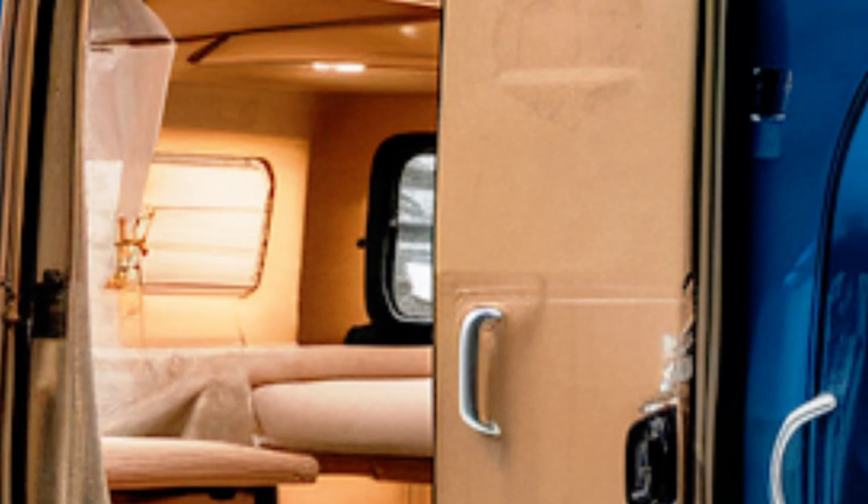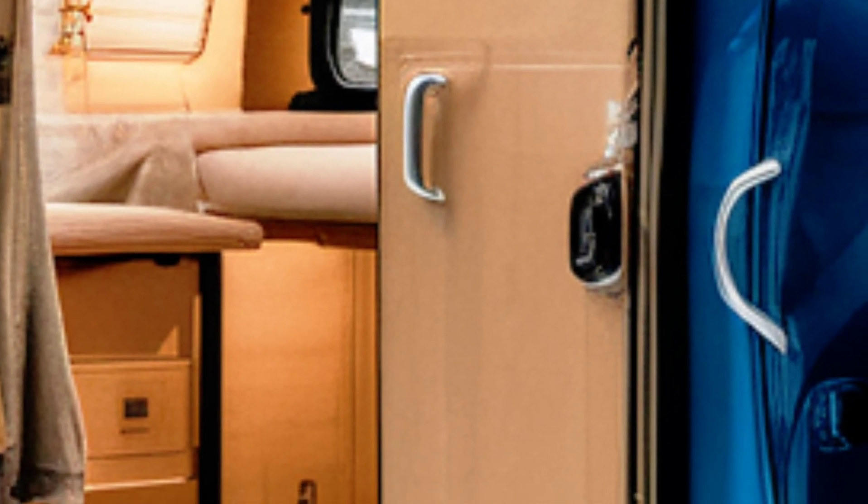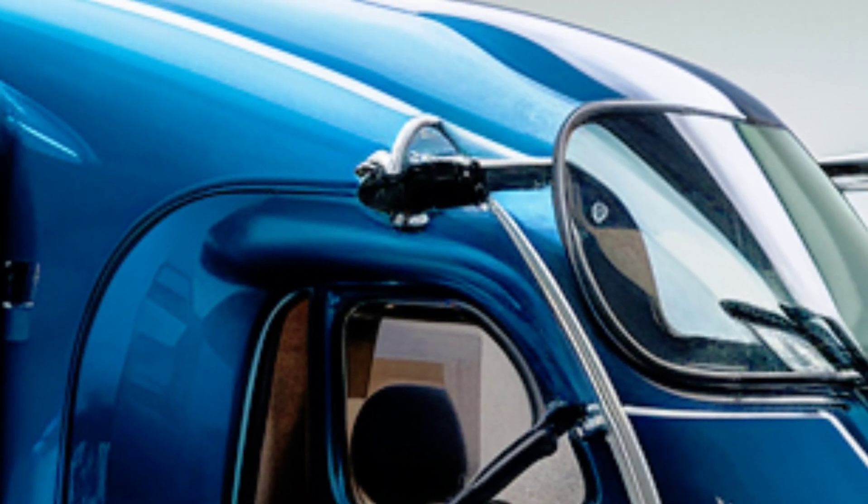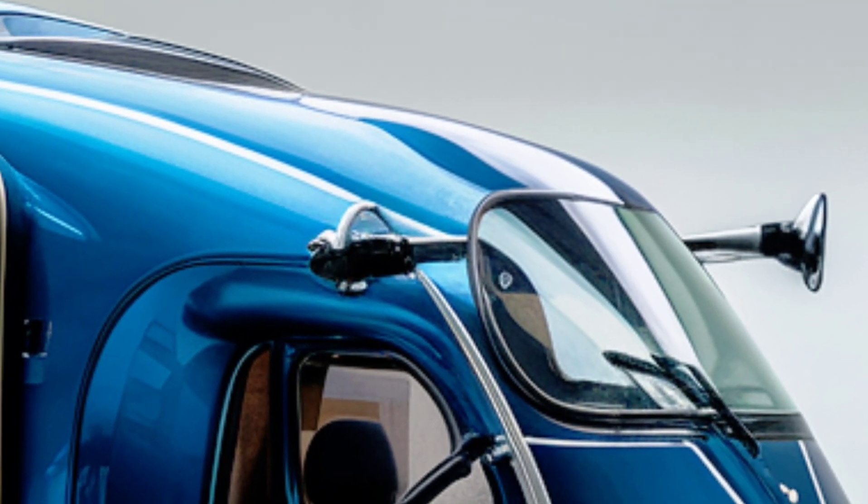and a rear camera for easier maneuvering in tight spaces. For eco-conscious travelers, the Vespa Electric Camper Tricycle RV is a dream come true. Its electric powertrain and solar capabilities significantly reduce your carbon footprint, making it a responsible choice for modern adventurers.